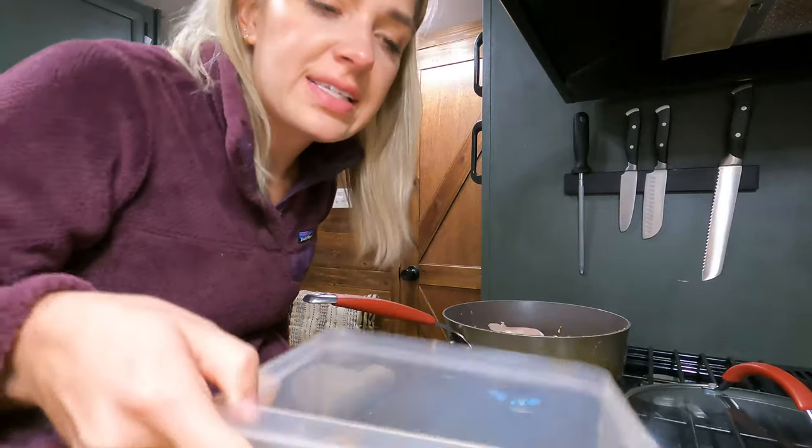Drain the noodles, and then these are going to go right into my creepy little dish. Because there are so many noodles and they don't fit, it's going to be really hard to toss it like I normally do. So I'm going to put the lid on — wait, forgot soy sauce. I'm going to do about a quarter to a third of a cup. Throw the cilantro in. Put the lid on this and just shake her up.